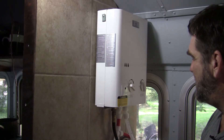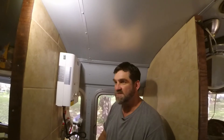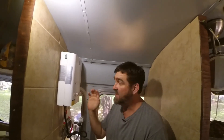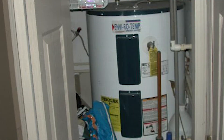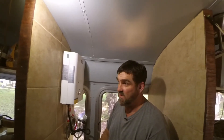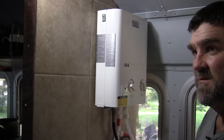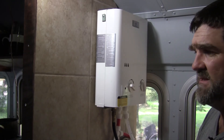A standard water heater is basically an insulated tank full of water with a bunch of coils in it. The gas or electric heats the water and keeps it in the tank, so in theory it's always ready. But you're basically heating water all day long just to take a shower once a day or get some hot water for washing dishes. In the RV, that just absolutely did not make sense to me.